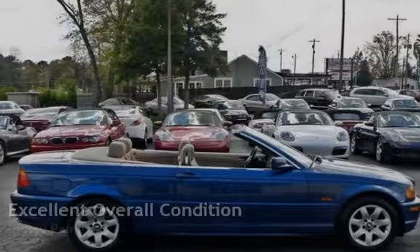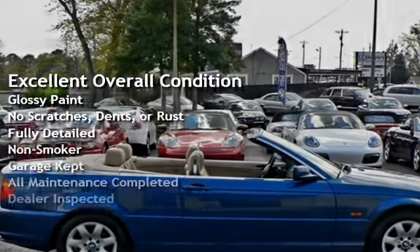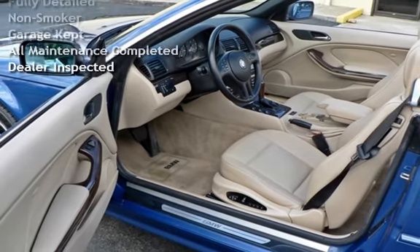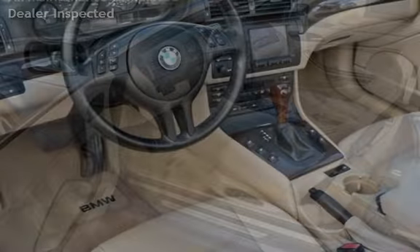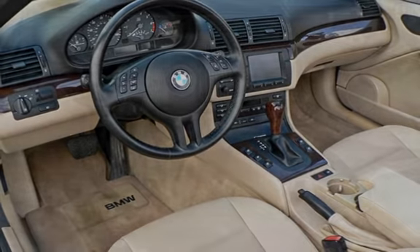This vehicle is in excellent overall condition — it has glossy paint with no scratches, dents, or rust, and has been fully detailed. It has never been smoked in, was garage kept, has had all scheduled maintenance completed, and has been inspected by the dealer.